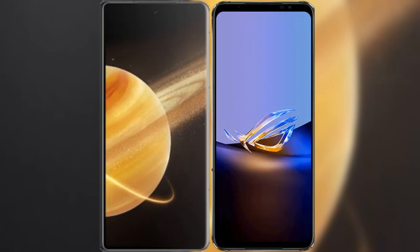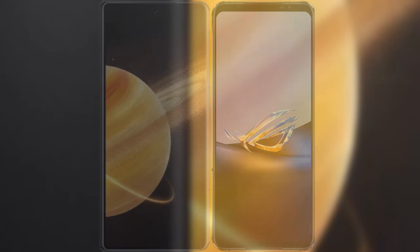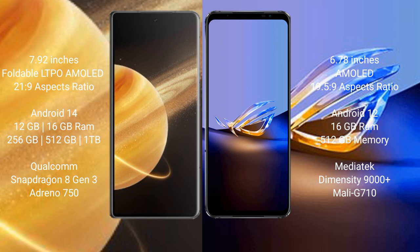I will compare the new Honor Magic V3 with the ASUS ROG Phone 6D Ultimate. Honor Magic V3 comes with a 7.92-inch foldable LTPO AMOLED display with an aspect ratio of 21:9. ASUS ROG Phone 6D Ultimate has a 6.78-inch AMOLED display with an aspect ratio of 20.1:9.